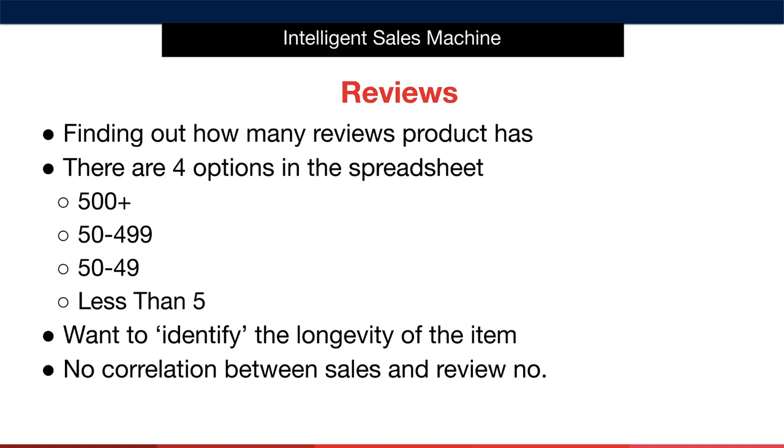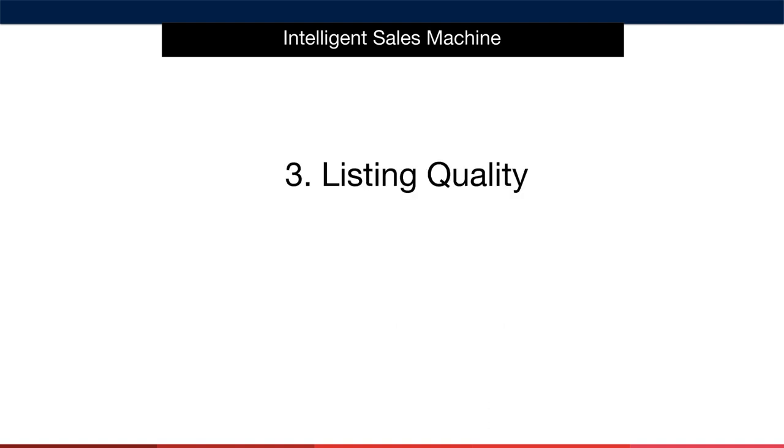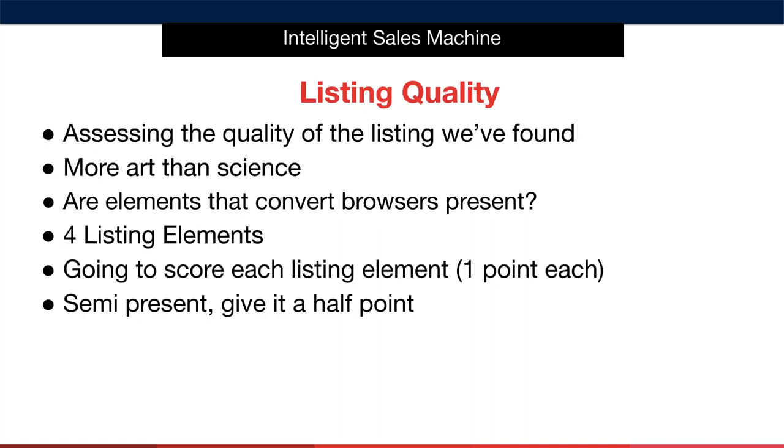The spreadsheet will do the calculations for you. Let's look at element three, listing quality. We're going to look at the listing itself critically and determine how good it is. The reason we're doing this is because a high-quality listing with outstanding images, quality bullets, a descriptive keyword-rich title, and a powerful description go a long way towards helping us create significant conversion numbers.